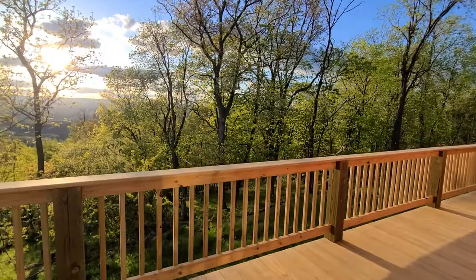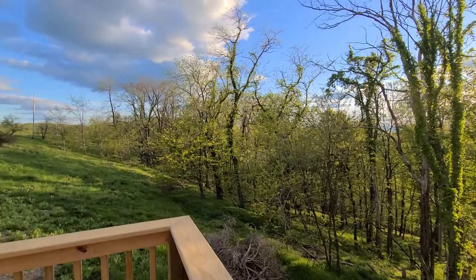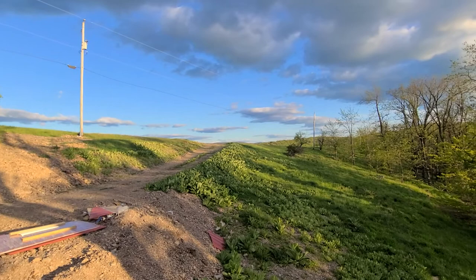I spent most of my day today helping a friend get her area ready to garden. We dug post holes with post hole diggers. I'm not used to that kind of work anymore. So that's what I spent most of my day doing, and then I came here.